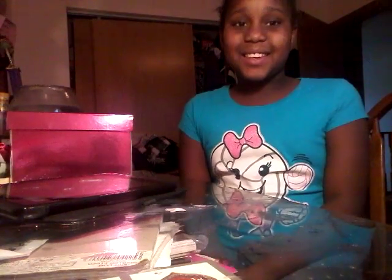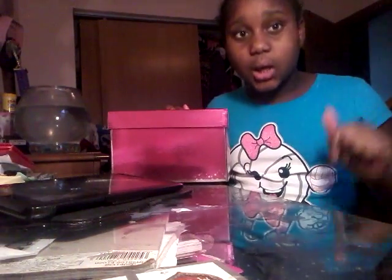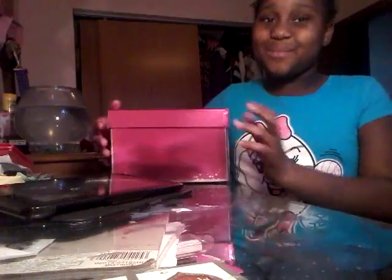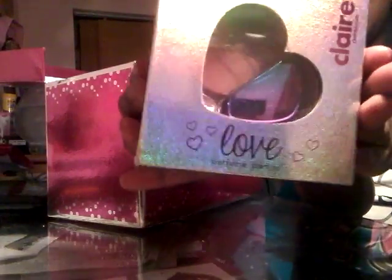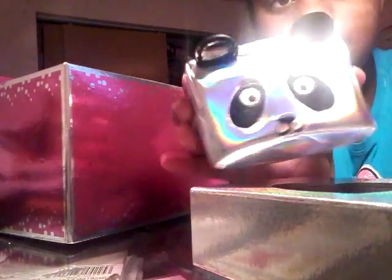Hey guys, it's Kennedy and today I have a squishy package right here — I just got it in the mail today. So let's open it up! The first thing you see when you open it is some perfume, and those are extras she gave me. Then she gave me this little hollow panda — there's like a hollow panda thing, sort of hollow.